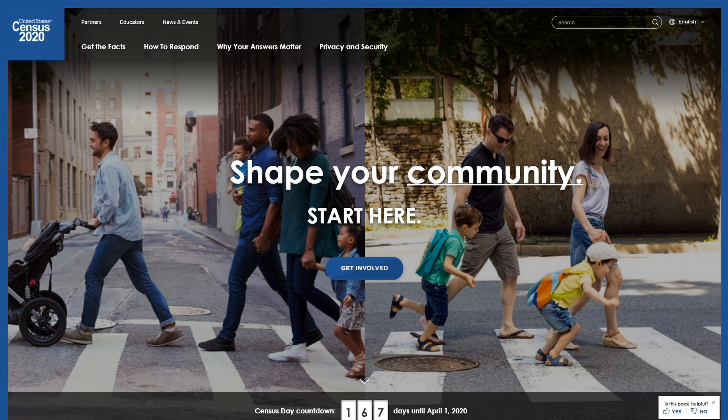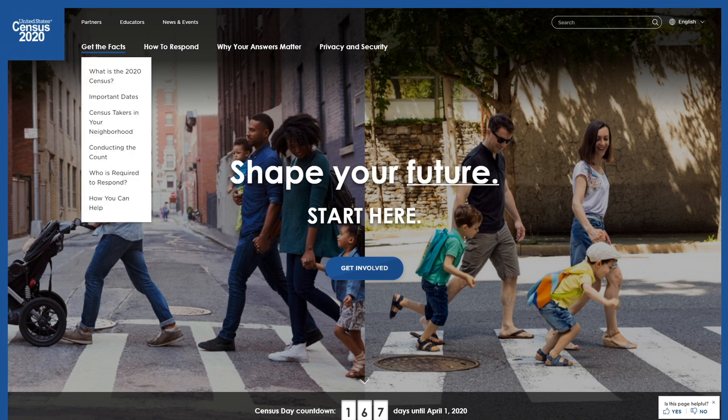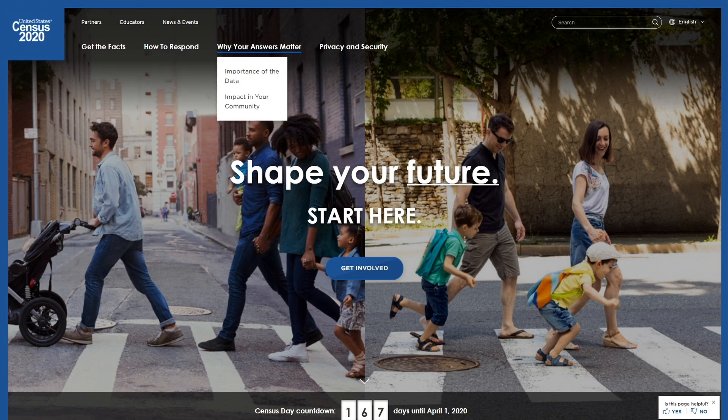This is the first census to go online — and not only online for people to self-respond, but online for our folks out walking the country.